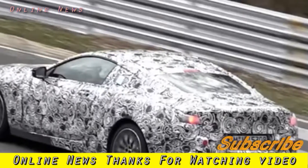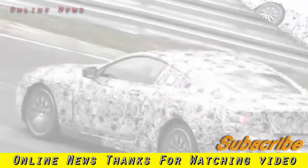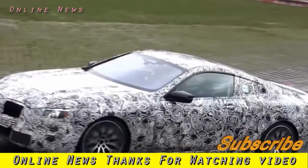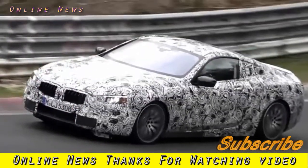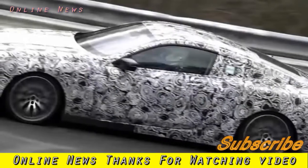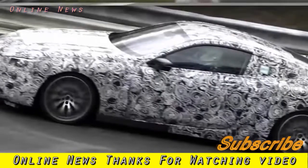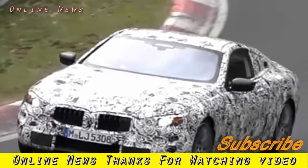The reborn BMW 8 Series has been spotted testing at the Nurburgring for the second time as engineers prepare it for market launch in 2018. This latest sighting offers the best glimpse of the car's front bumper design, which features three openings, as well as its trapezoidal exhaust surrounds and heavily raked rear.